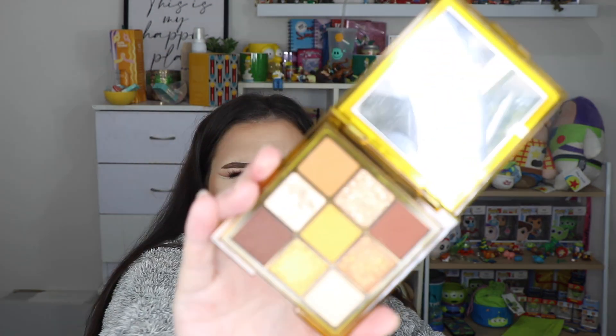The last thing I tried out was the Huda Beauty Toffee Brown Obsessions palette. I think I liked it - it was pretty. I remember there was a bit of trouble blending but I think that might have been my fault.